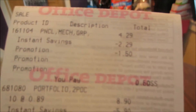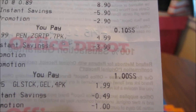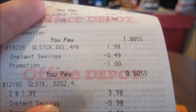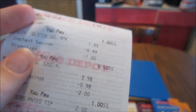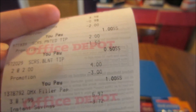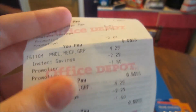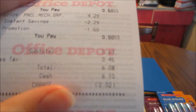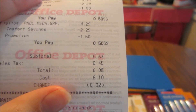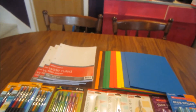I'll share my receipt — you can see the pencils, folders, pen pack, glue sticks in blue and purple, the pointed and non-pointed tip scissors, filler paper, and mechanical pencils. My subtotal was $5.63, and after tax I paid $6.08. I saved $39.07 total.